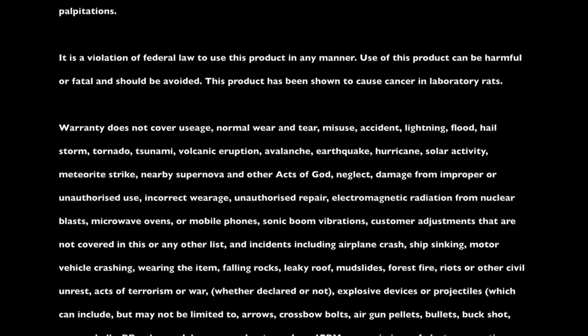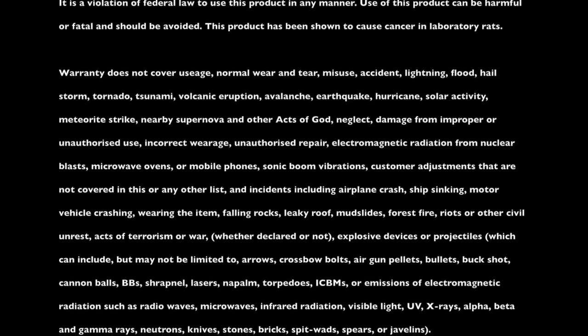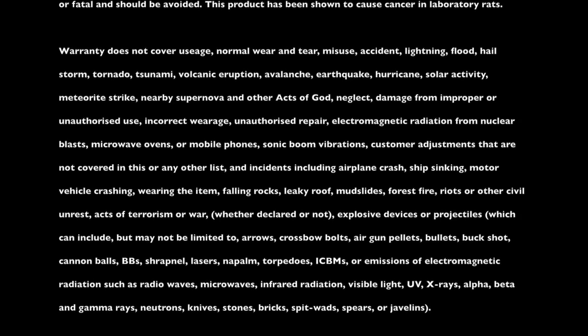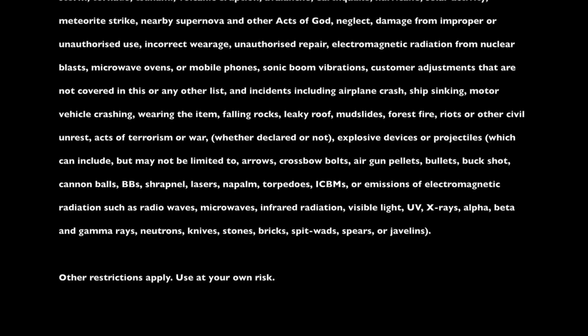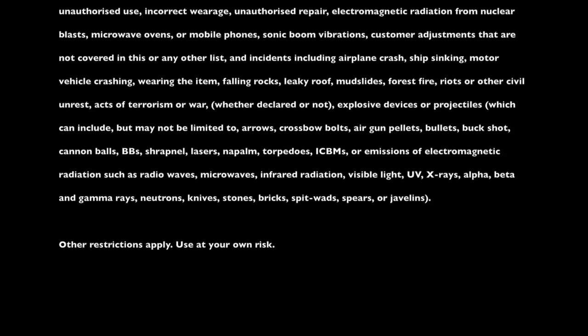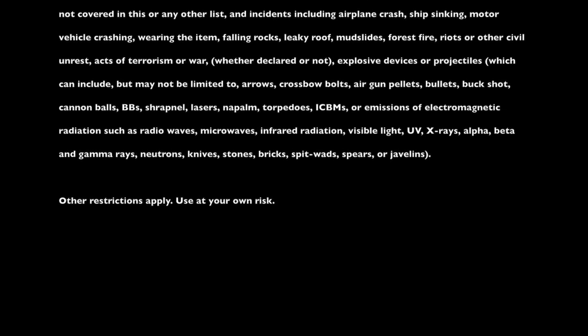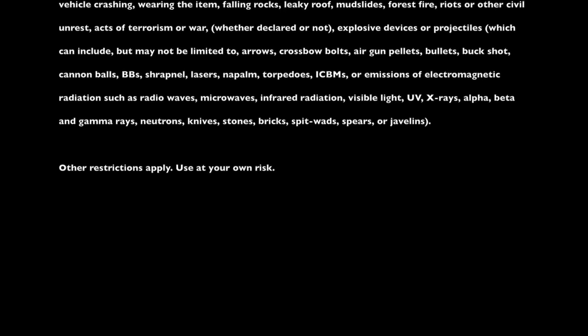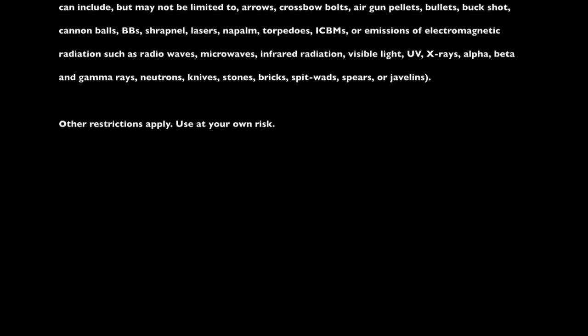Neglect, damage from improper or unauthorized use, incorrect wearage, unauthorized repair, electromagnetic radiation from nuclear blasts, microwave ovens, or mobile phones. Sonic boom vibrations, customer adjustments not covered in this or any other list, and incidents including airplane crash, ship sinking, motor vehicle crashing, wearing the item, falling rocks, leaky roof, mudslides, forest fire, riots or other civil unrest, acts of terrorism or war whether declared or not. Explosive devices or projectiles, which can include but are not limited to arrows, crossbow bolts, air gun pellets, bullets, buckshot, cannonballs, BBs, shrapnel, lasers, napalm, torpedoes, ICBMs, or emissions of electromagnetic radiation such as radio waves, microwaves, infrared radiation —